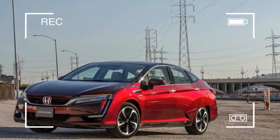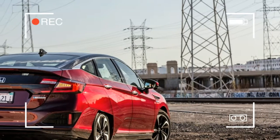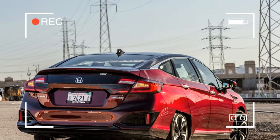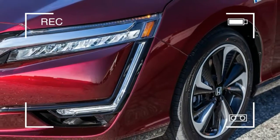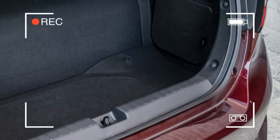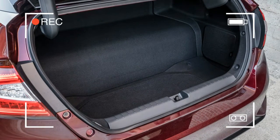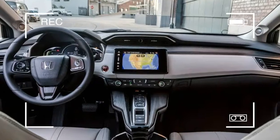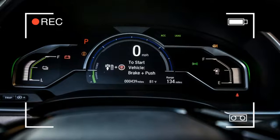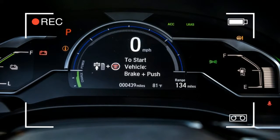Hydrogen can be isolated in many ways, and how the hydrogen is created and distributed determines the overall environmental impact of a hydrogen fuel cell-powered vehicle. In the best-case scenario, the hydrogen comes from splitting the water molecule's covalent bond using electricity from a renewable power source. In that situation, the fuel cell car theoretically could be more efficient than a battery electric vehicle.